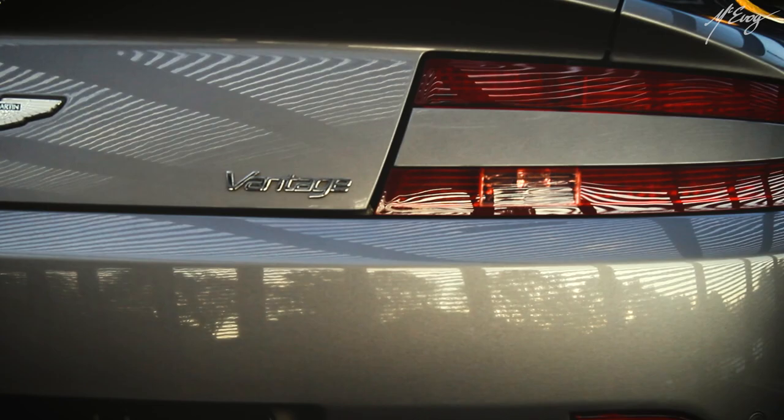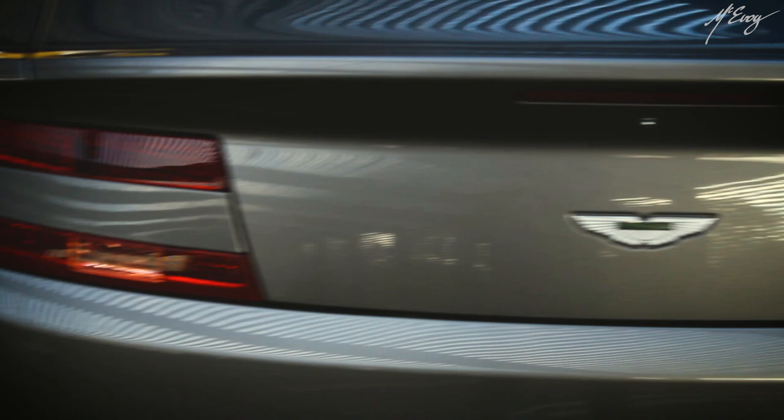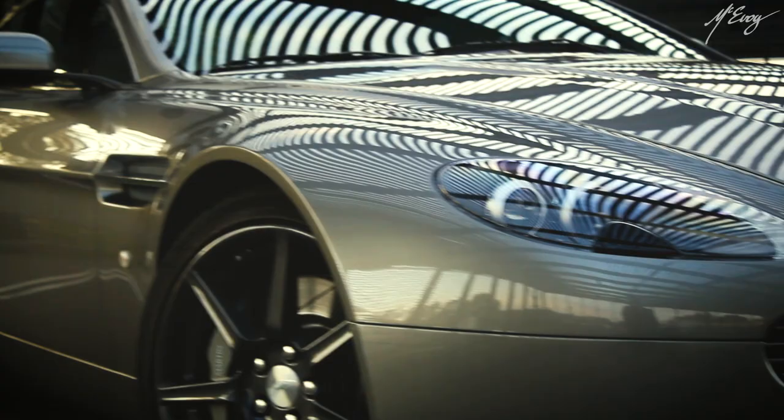This stupendous Aston Martin V8 Vantage was built in 2007, has covered little over 40,000 kilometers, and comes with a full-service history always performed at an Aston Martin dealership. Needless to say, it is barely run in.